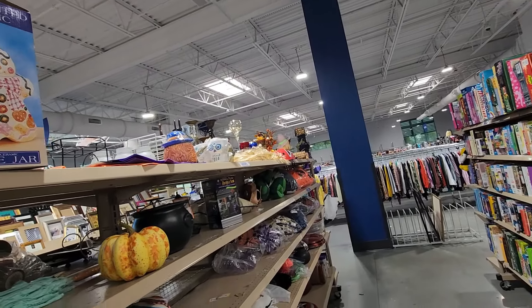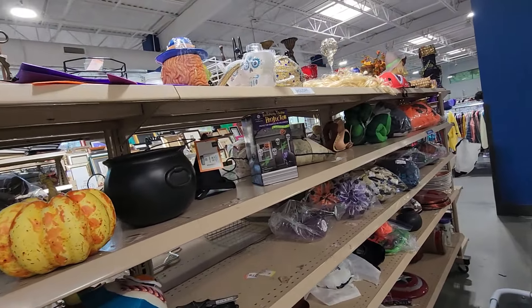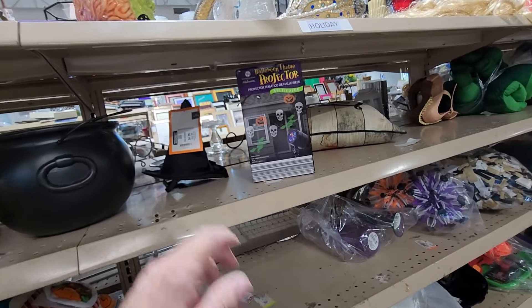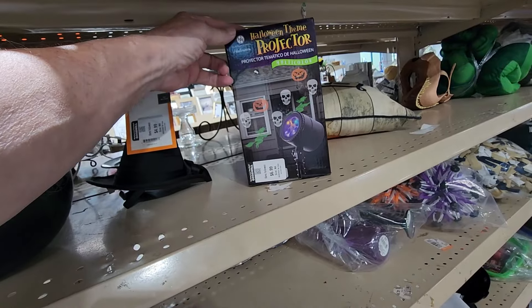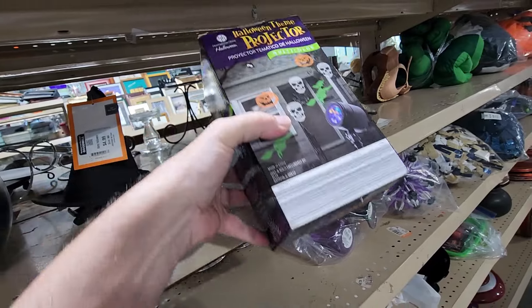I came across another aisle that had some Halloween stuff on it, and on this aisle I saw this projector. It projects pumpkins, ghosts, and witches on your house — it's pretty cool. They only wanted $6.99 for it, and online these go for $30.